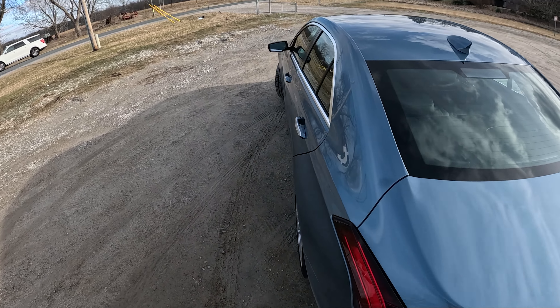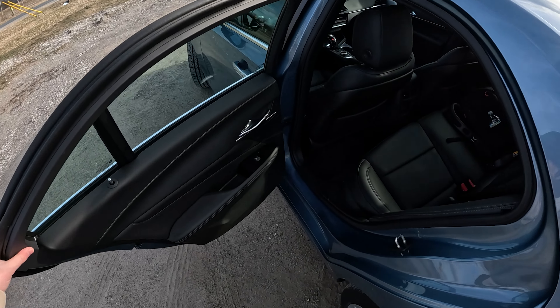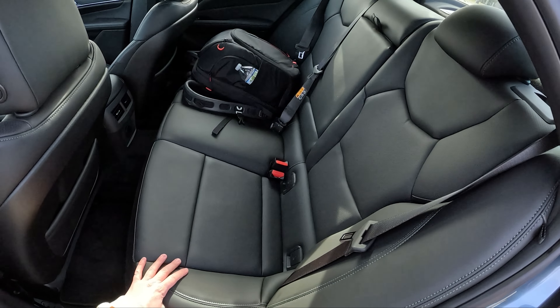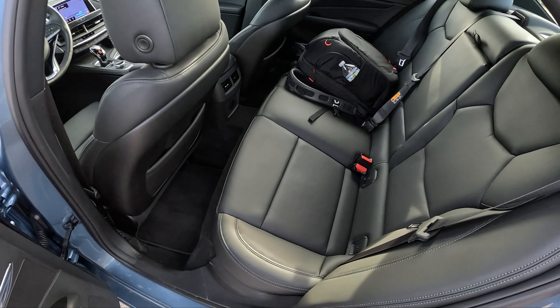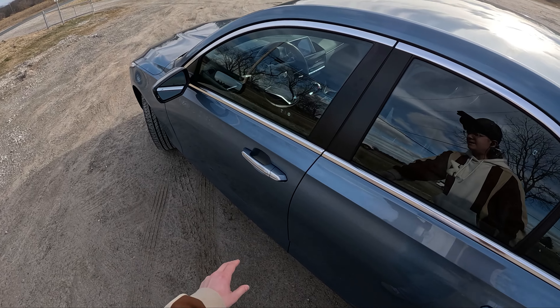Pretty decent size trunk. In the back seat it's pretty standard black interior — not a ton of room back here, to the point where I don't even want to sit back there because it is very, very cramped.